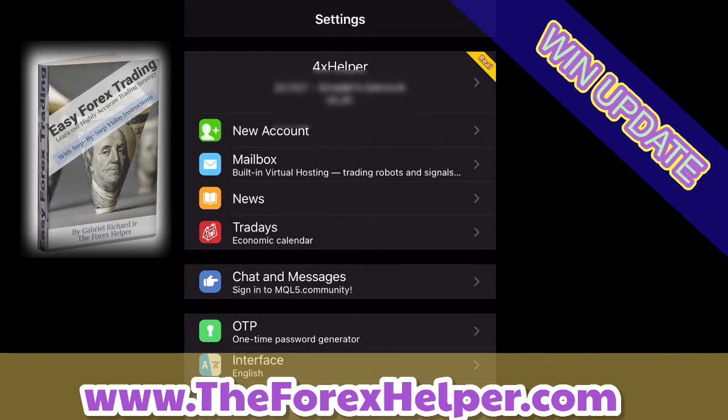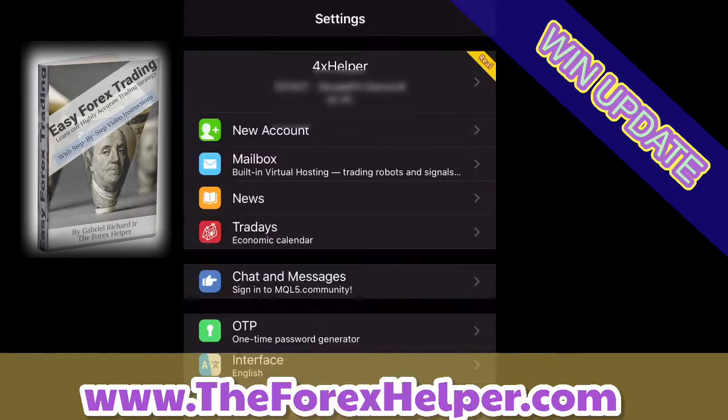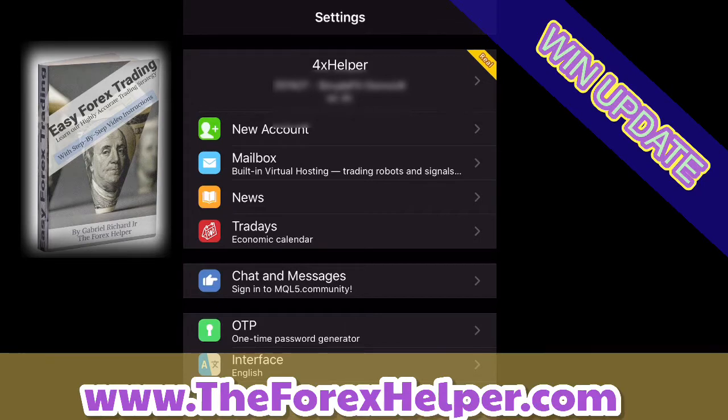Welcome everyone to another update. Today is Wednesday, November 11th. These updates are going to be every day now, and I'm going to start getting them out first thing in the morning — even during the U.S. session — because there's a lot going on. I'm also going to start adding the current market movement and current market value charts so you guys can follow along and see how things are going with the strategy through my FX Book.